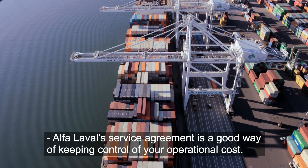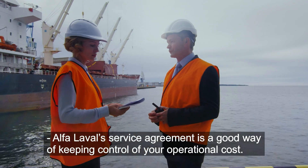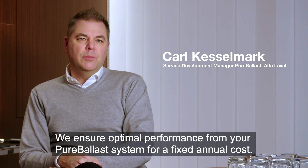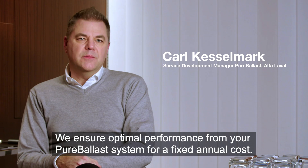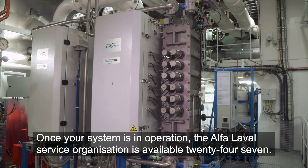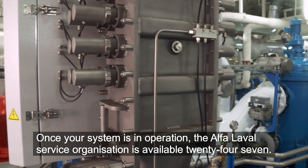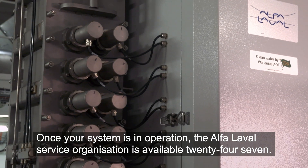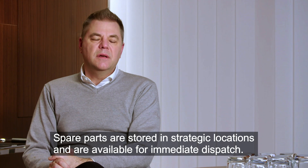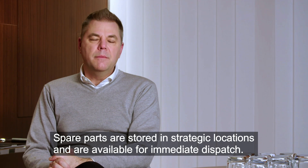Alfa Laval's service agreement is a good way of keeping control of your operational costs. We ensure optimal performance from your Pure Ballast system for a fixed annual cost. Once the system is in operation, the Alfa Laval service organization is available 24/7, and spare parts are stored in strategic locations and available for immediate dispatch.